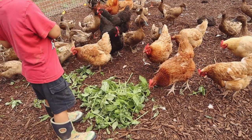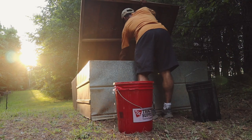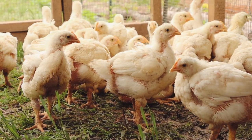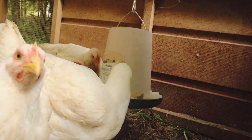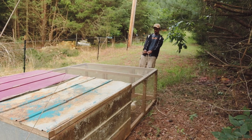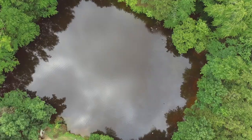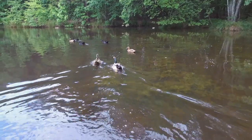Our homesteading journey began with chickens. When we lived in the city, ordinances said we couldn't raise chickens, so we decided to move out to the country where we could grow food and raise animals the way we wanted to. We started raising chickens primarily for egg production — we enjoy having a nice farm-fresh egg for breakfast in the morning — and also for meat production. In addition to chickens, we also raise ducks for eggs. It's so nice having a pond and seeing the ducks go out and just express their duckness.